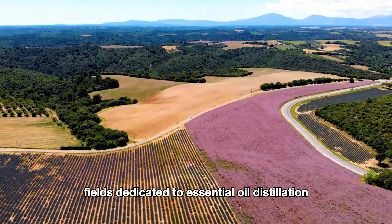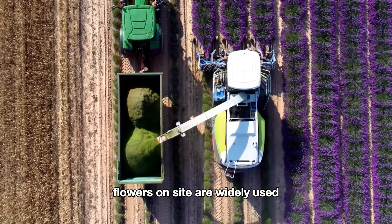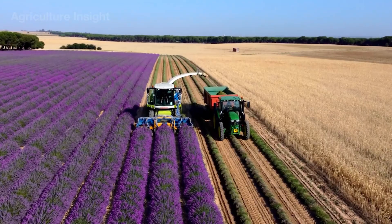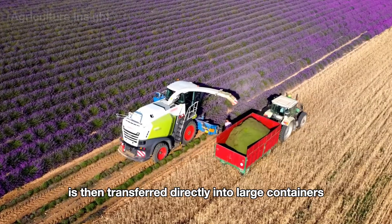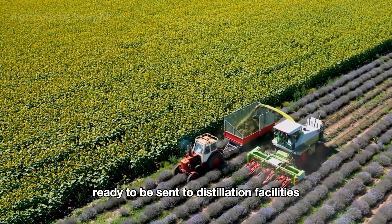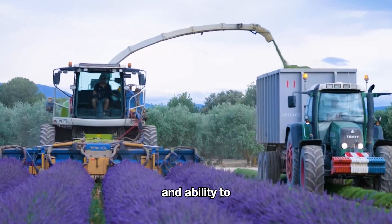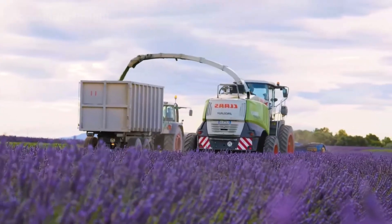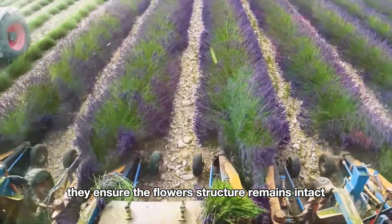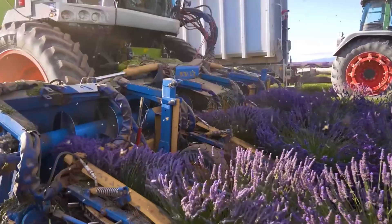For lavender fields dedicated to essential oil distillation, specialized machines that both cut and process flowers on site are widely used. These machines go beyond simply cutting — they can grind the flower heads right in the field. The ground lavender is then transferred directly into large containers, ready to be sent to distillation facilities without the need for additional processing steps. These machines are praised for their efficiency and ability to preserve the maximum amount of essential oil from the flowers, ensuring the highest quality essential oil during the distillation process.